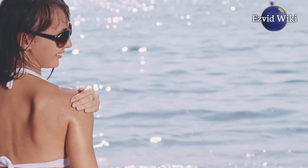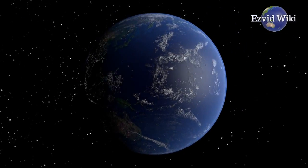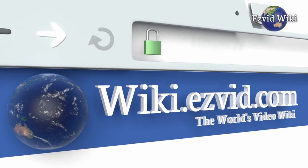See the most recently updated list of the best shoulder braces you can find. Go to EasyVidWiki, or click beneath this video.